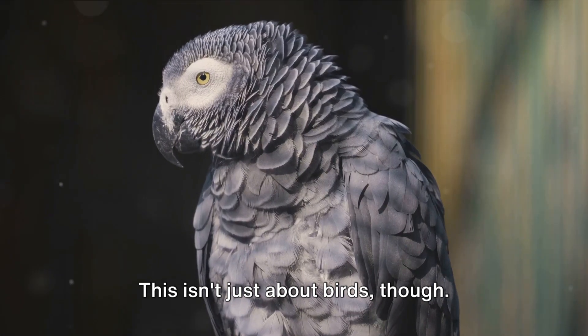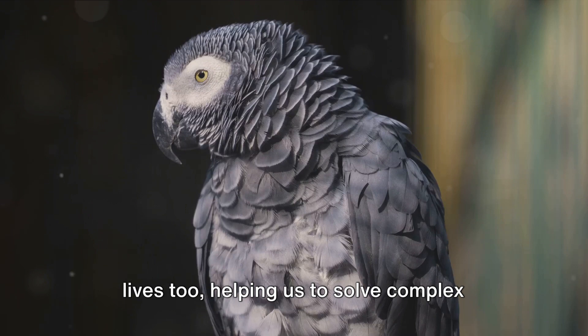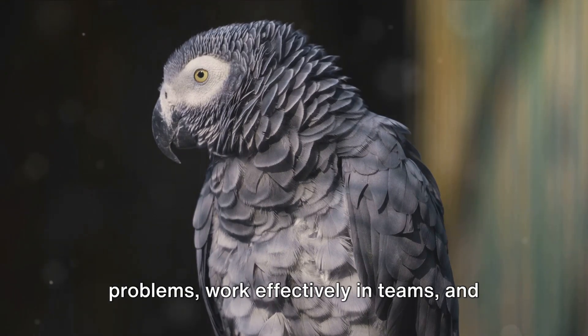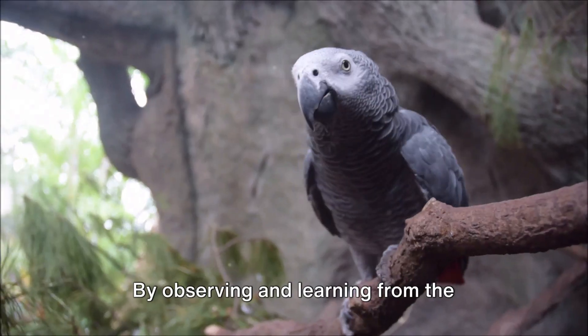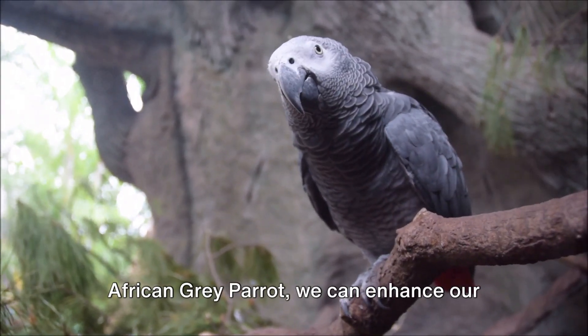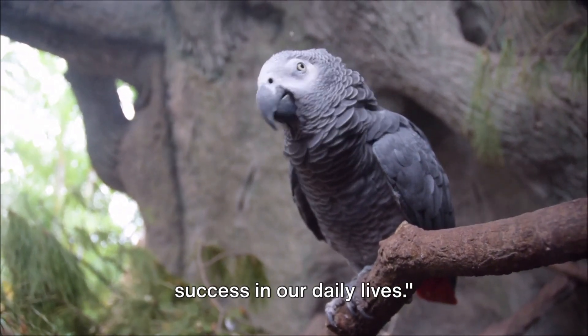This isn't just about birds, though. These steps can be applied to our daily lives too, helping us to solve complex problems, work effectively in teams, and achieve success. By observing and learning from the African Gray Parrot, we can enhance our own problem-solving abilities and achieve success in our daily lives.